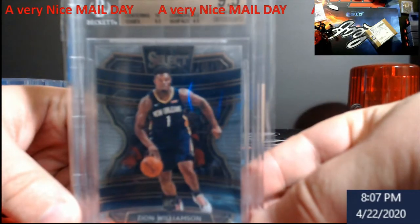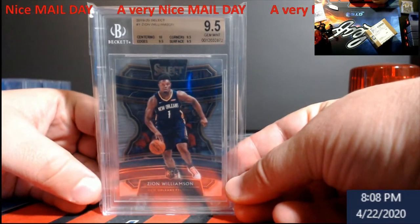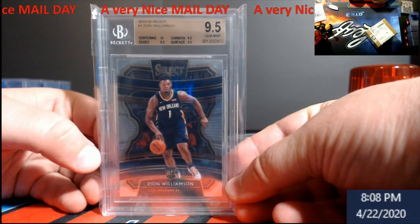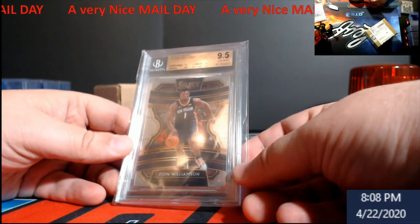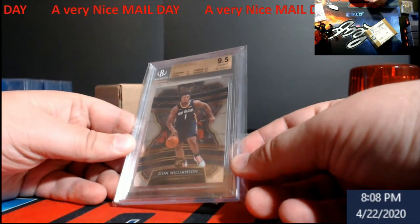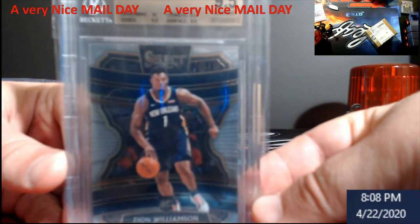This came back as a 9.5 — with a 10 on the centering, which will make this a true Gem Plus, and I'm very happy with that. This was a win I think last Saturday or Friday night. Really cool card to have — Zion is starting to pick up some steam, people are buying them up.